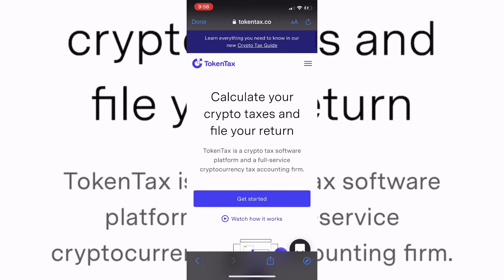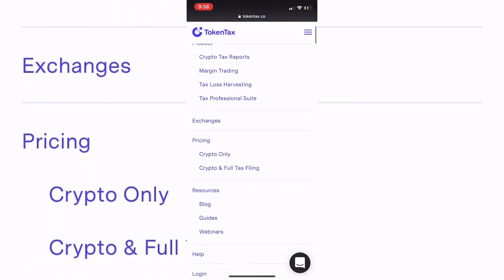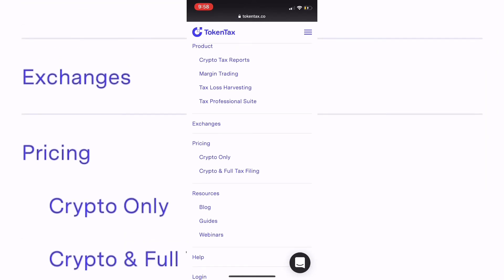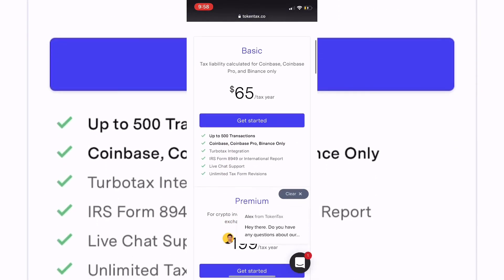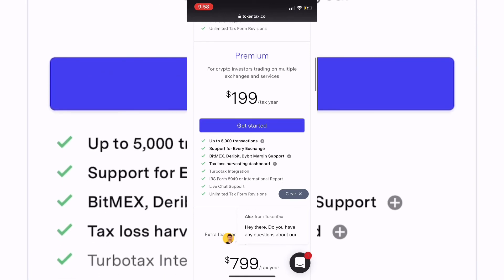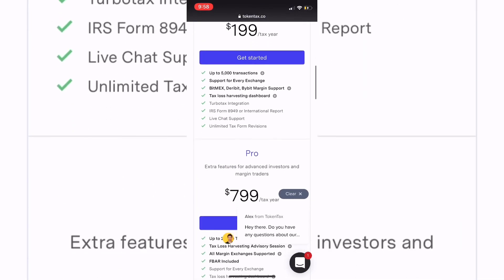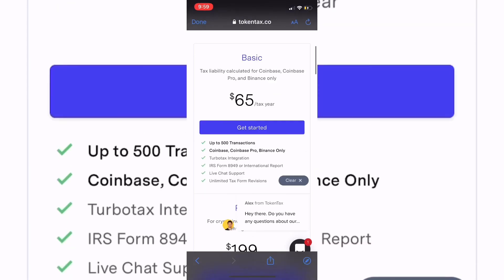They even have full tax filing — you can do crypto only or full taxes. Clicking the link now: it's $65 for a year if you're using Coinbase or Coinbase Pro, or $200 and they handle everything for you. This supports every exchange, so anywhere from $65 to $200 you'll have your tax expert, so to speak, file your crypto taxes.